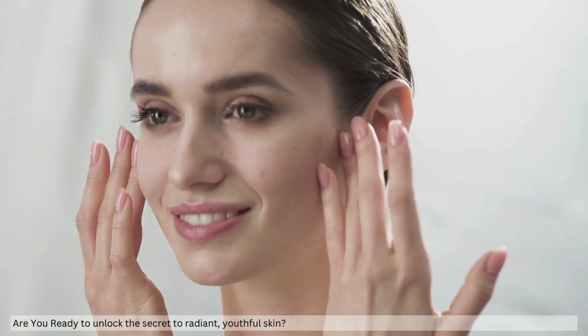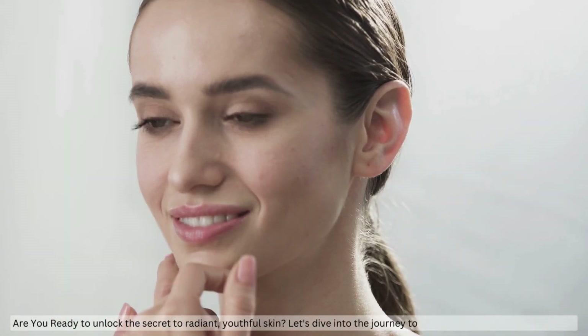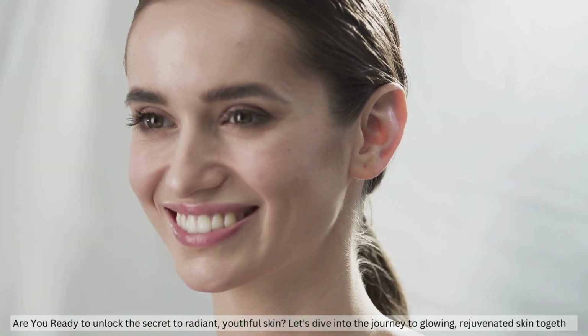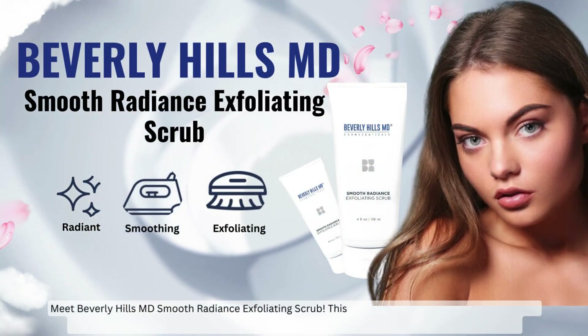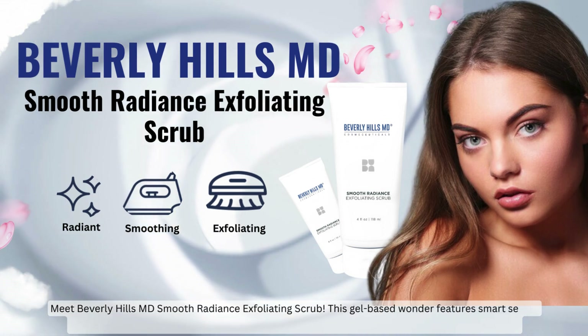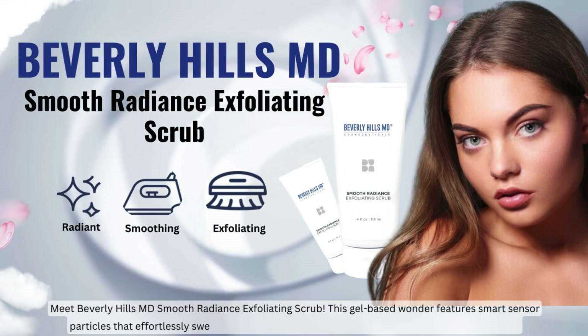Are you ready to unlock the secret to radiant, youthful skin? Let's dive into the journey to glowing, rejuvenated skin together. Meet Beverly Hills MD Smooth Radiance Exfoliating Scrub — this gel-based wonder features smart sensor particles that effortlessly sweep away dullness and toxins, leaving your skin smooth and radiant.